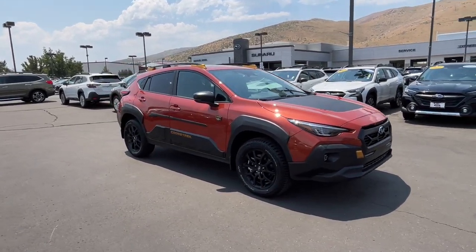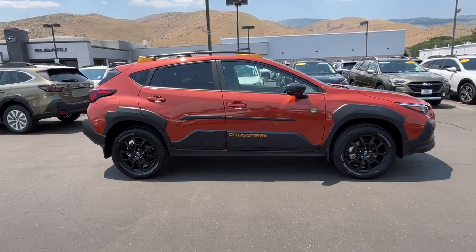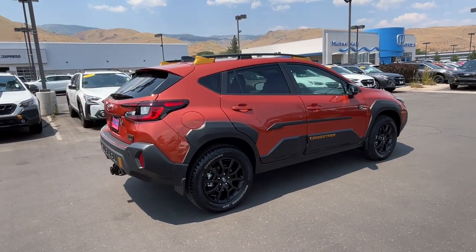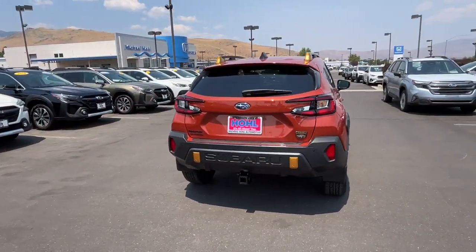Enjoy the view of this 2024 Subaru Crosstrek. Make every project a breeze in this versatile Crosstrek. Whether you choose the plug-in hybrid or gasoline-powered model, you'll love the all-weather capability and spacious cargo capacity of this can-do crossover.